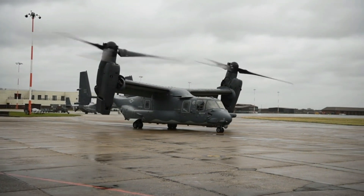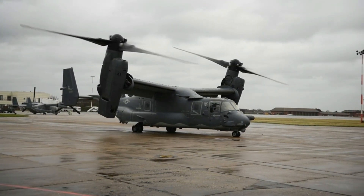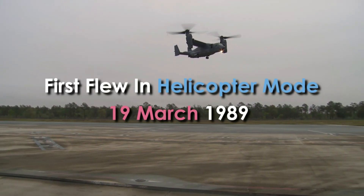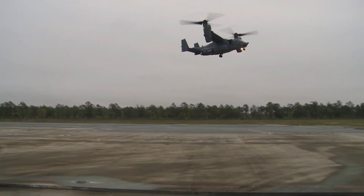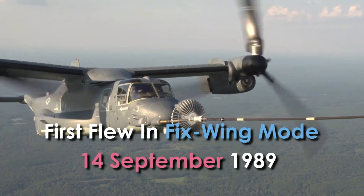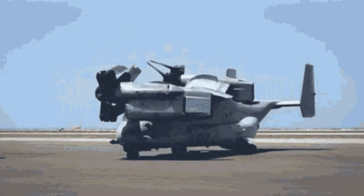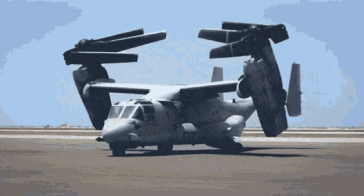By March 1985, the first six prototypes were being produced. The first prototype flew on 19 March 1989 in helicopter mode, and on 14 September 1989 in fixed-wing mode. In 2000, there were two fatal crashes killing a total of 23 Marines, and the V-22 was grounded while the crash causes were investigated and various parts were redesigned. Finally, in September 2005, full-rated production was granted.